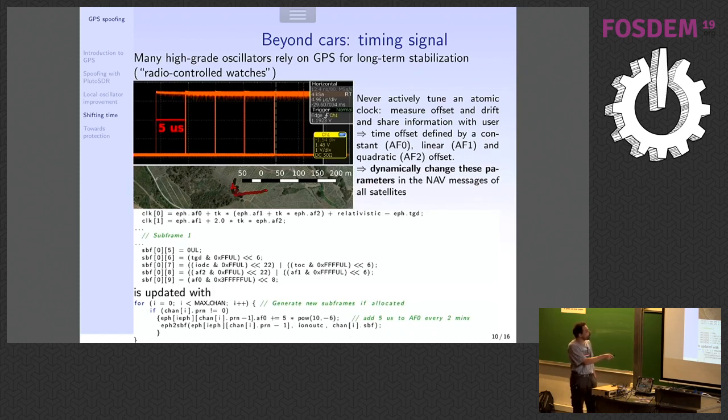This is exactly what you find in the spoofing software: the clock is modeled as af0 + t×af1 + t²×af2, plus the relativistic correction, plus the group delay between frequency L1 and L2 — the two GPS carriers. So af0, af1, and af2 determine the time, and you can send this time embedded in the navigation frames of your GPS signal.